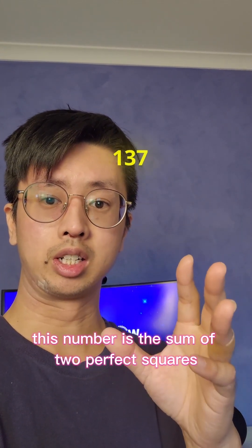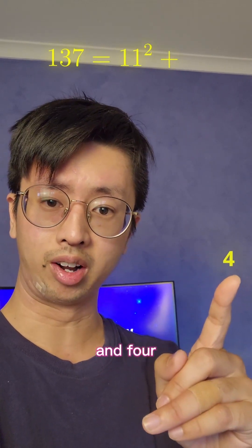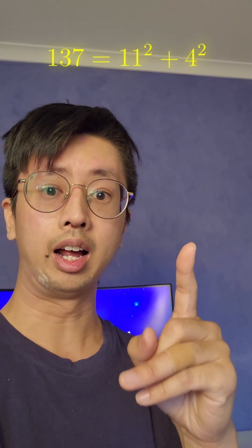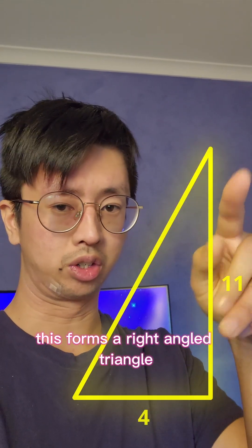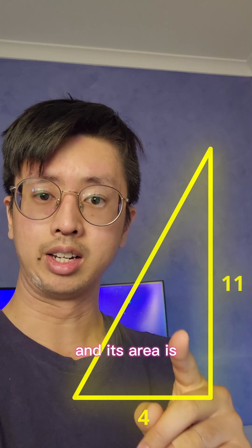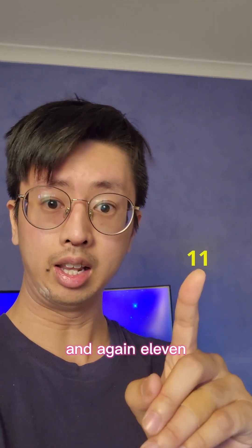This number is the sum of two perfect squares, 11² and 4². Look at that — 11 is another prime number. This forms a right-angled triangle, and its area is 22, which is the product of two prime numbers: 2 and again 11.